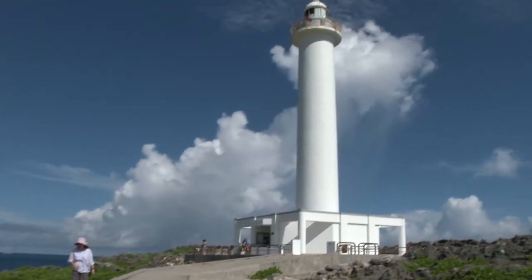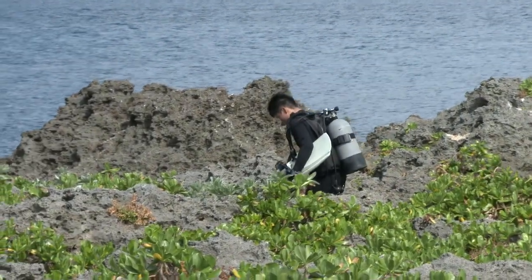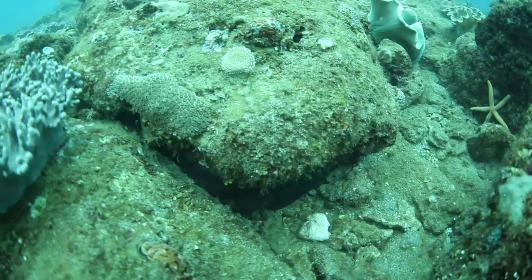Cape Zampa is actually known for the lighthouse, but if you take a little bit of a trek, you can get in the water behind us and see some pretty cool stuff. The entry is challenging, but once you're in, you've got a great entrance, a couple different directions you can go, and a variety of good marine life.